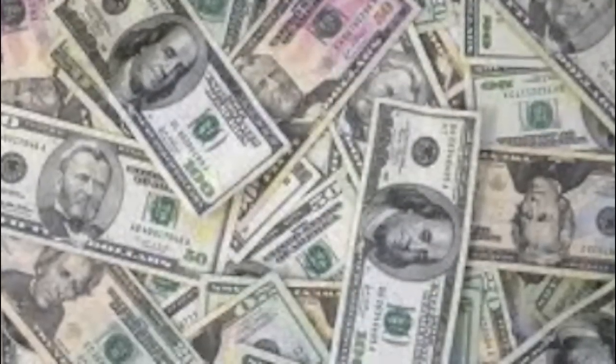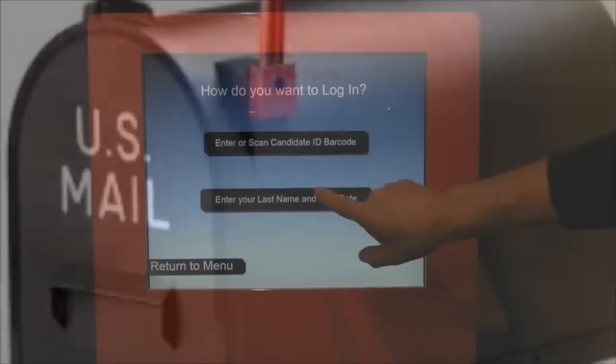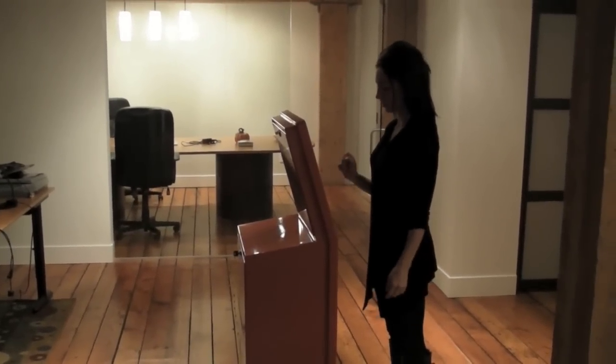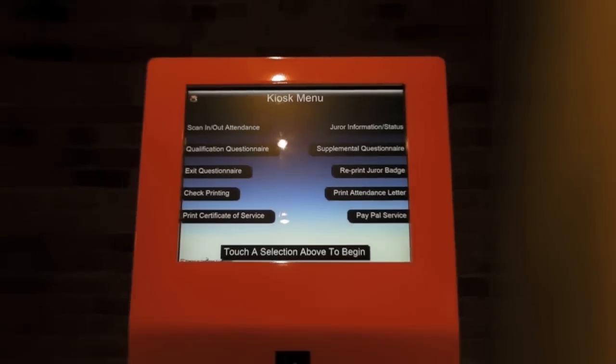In many courts, jurors receive attendance letters or certificates that provide proof of the juror's time spent performing jury duty. The court staff print them and hand them to the jurors as they complete their service, or worse yet, mail them out — which costs money and takes time, as jurors usually have to wait a couple of weeks after their service is completed. Not with Courthouse Kiosk. Once their service is completed, a juror can be directed to use the kiosk to print their own attendance letter straight away, with no more waiting. And your jury staff has one less piece of mail to deal with.